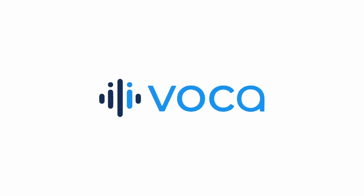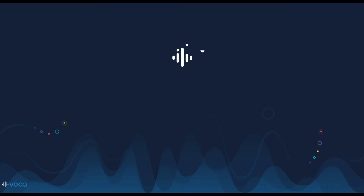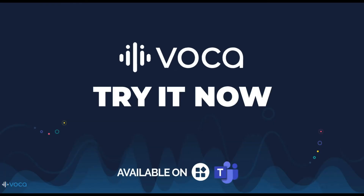Go ahead and get the brand-new Voca app for Teams and build your very own conversational IVR today. Try it now on the Microsoft Teams Store.